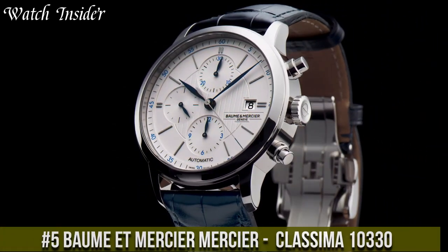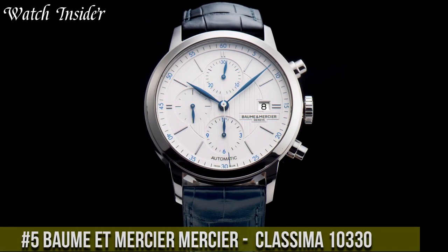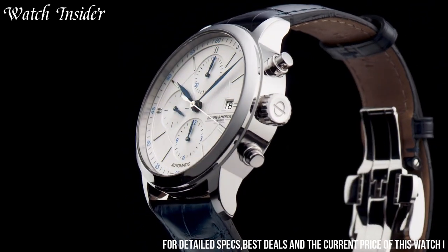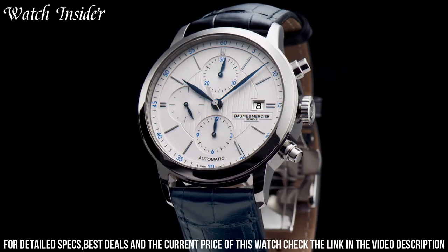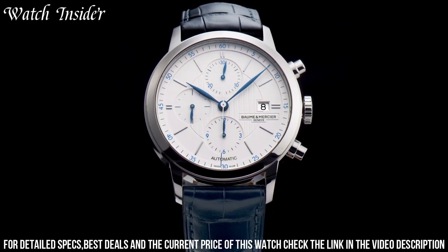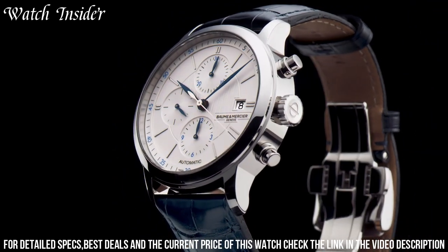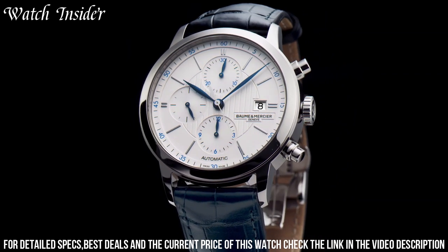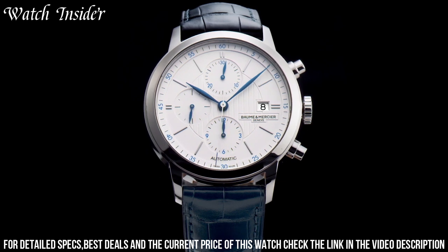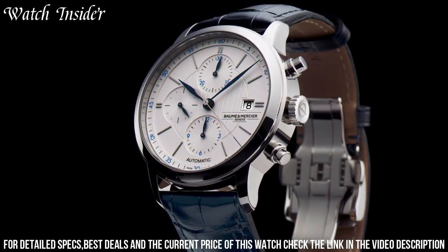Number 5: Baume & Mercier Classima 10330 — a timeless watch that combines classic design with modern details. The 42mm stainless steel case houses a Swiss-made automatic movement and a silver dial with elegant Roman numerals. The watch features a small date window at the 3 o'clock position and a scratch-resistant sapphire crystal. The brown alligator leather strap adds sophistication and can be easily swapped out thanks to the interchangeable strap system. With its simple yet refined design, the Classima 10330 is a versatile timepiece that will never go out of style.